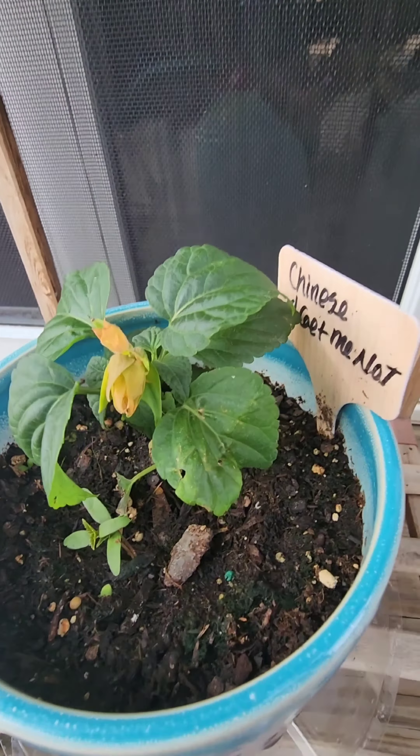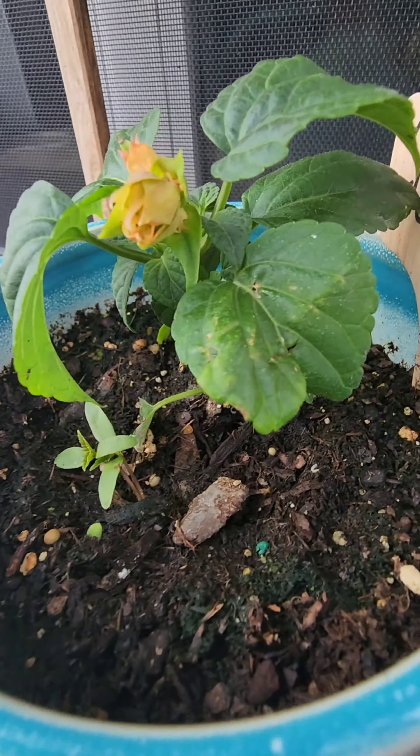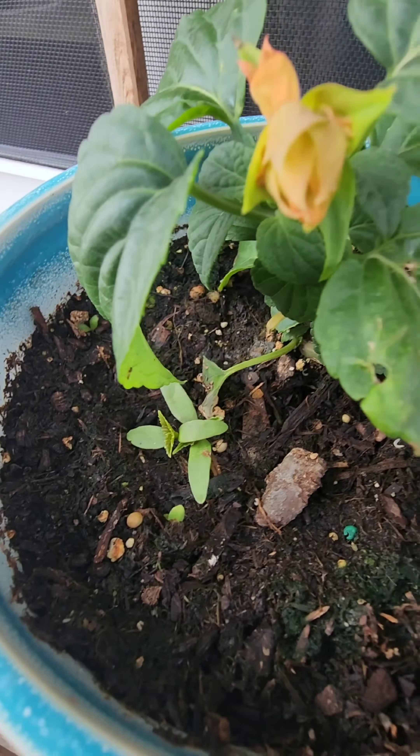And for these Chinese Forget-Me-Nots, I had no success growing these last year. Now I have that seedling and it looks like it's going to have two friends. Absolutely amazing.